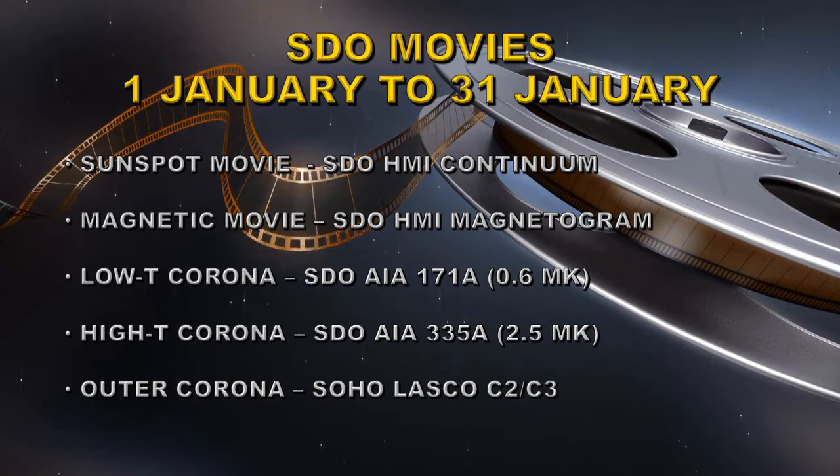The next is the high-temperature corona image taken in AIA 335 angstroms — that's about two and a half megakelvin. And then outer coronal images taken with the SOHO LASCO instruments C2 and C3.